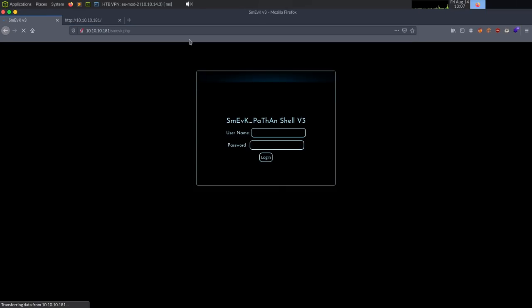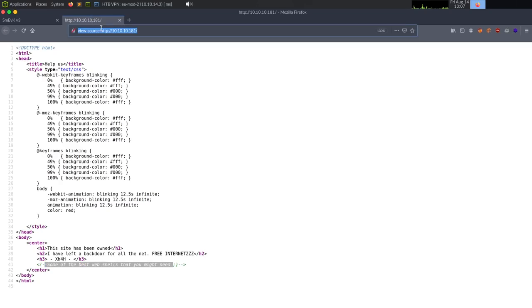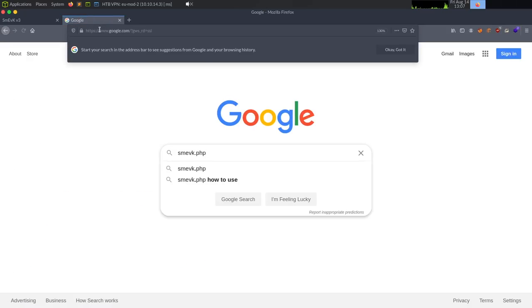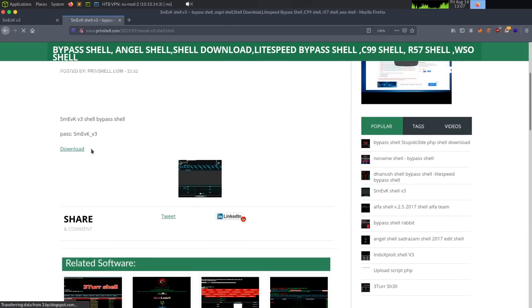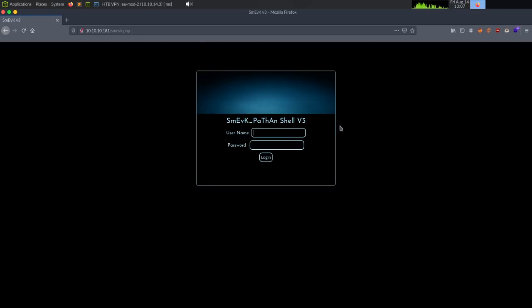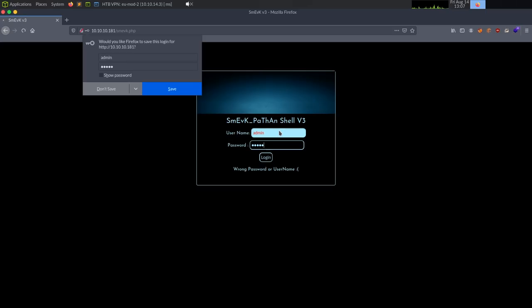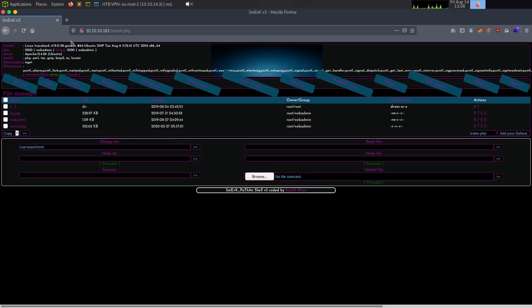We get a Smevic PHP web shell version 3. I'll quickly Google 'smevic web shell' to learn about it. Let's try some default credentials — admin/password, admin/admin, admin/smevic — and with admin/admin we get in. A lot of web shells have bad passwords.